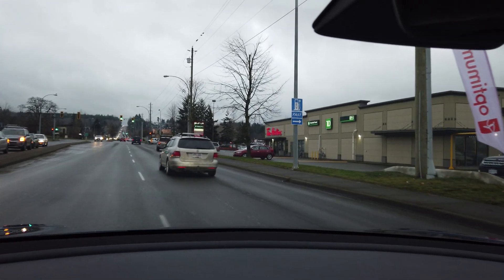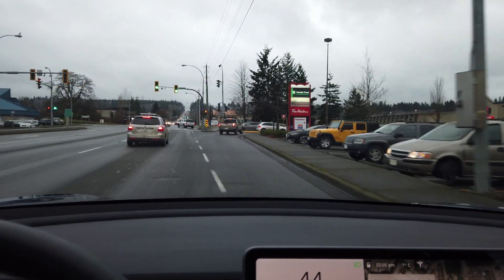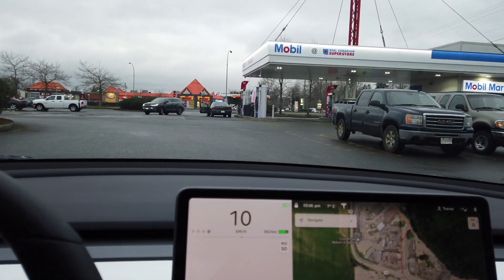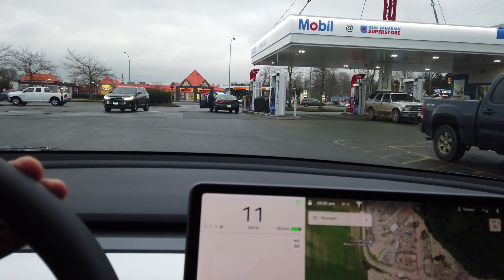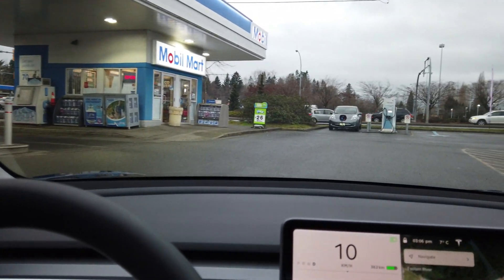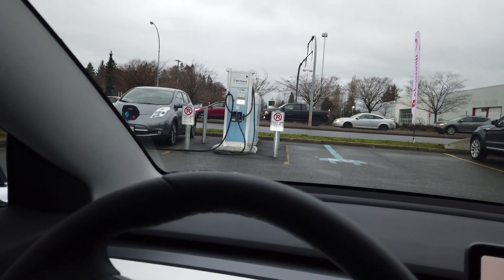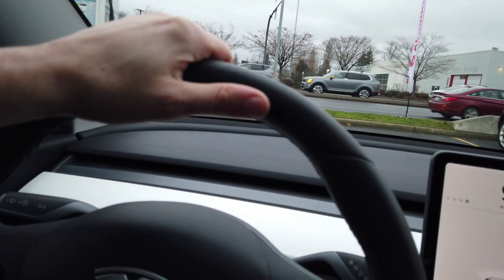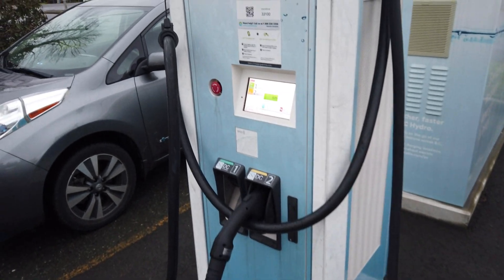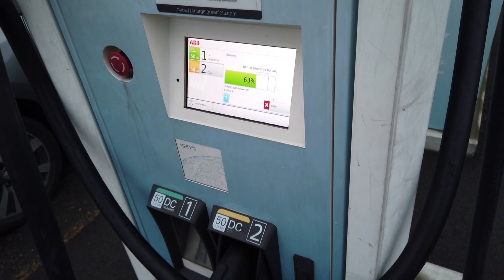There we go — EV fast charging. Let's see about this. We got a gas station nearby, and there it is, with a Nissan Leaf taking some juice. Looks like two spots.